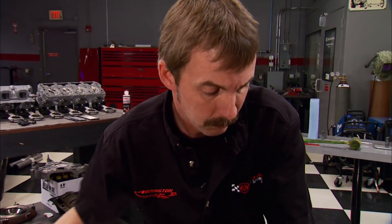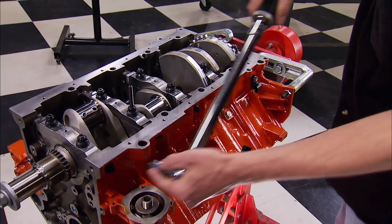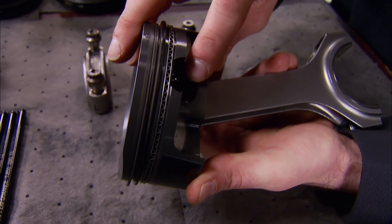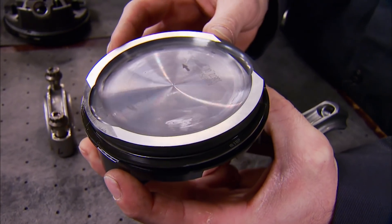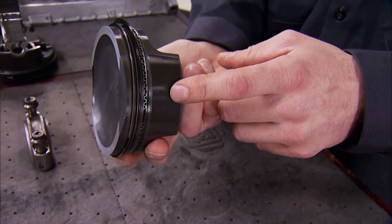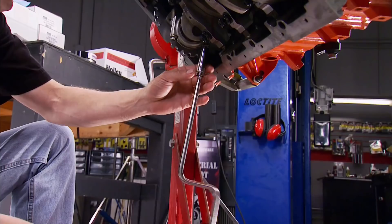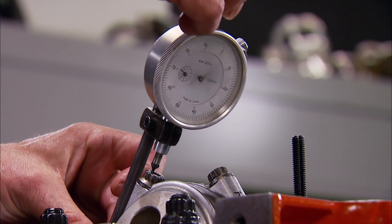Arrington only uses ARP fasteners. The main center studs are torqued to 100 foot-pounds and the cross bolts to 25. They're using Molnar forged pistons with an anodized top ring gland and a full floating pin. Up top there's a 26cc dish for a 9-to-1 compression ratio. This is a 4032 high-silicon piston good for up to about 14 pounds of boost, fully coated with a little extra on the skirts. The rods are Manley H-beams held in place with ARP 2000 bolts, torqued to 90 foot-pounds, then verified with a stretch gauge for 5 to 6 thousandths stretch.